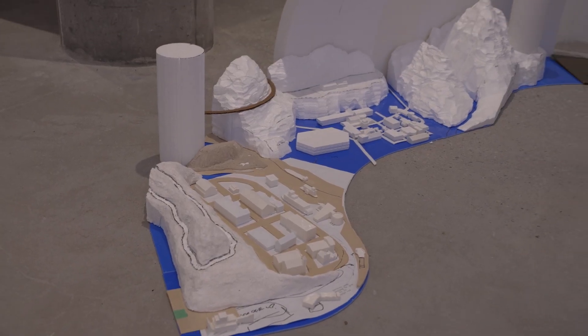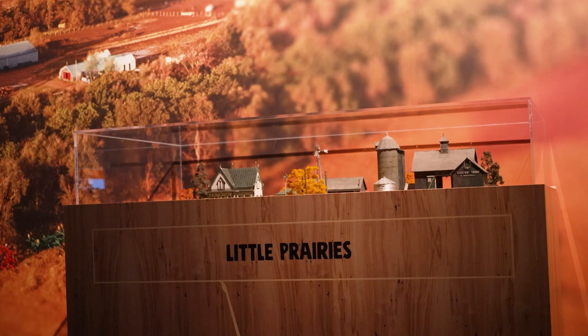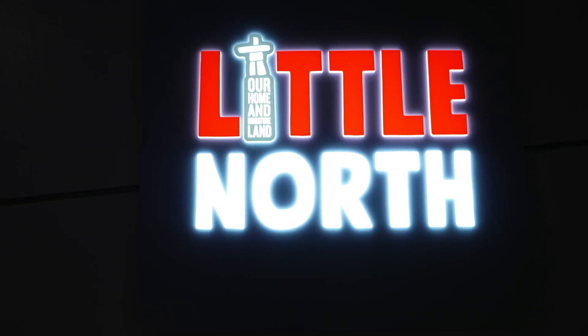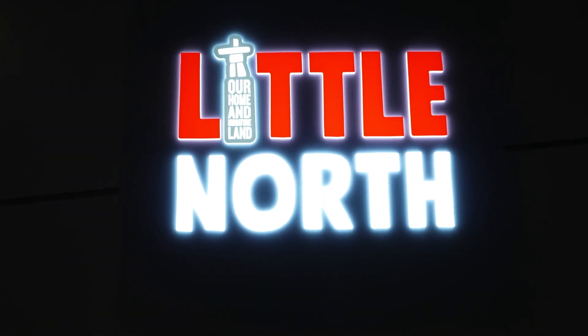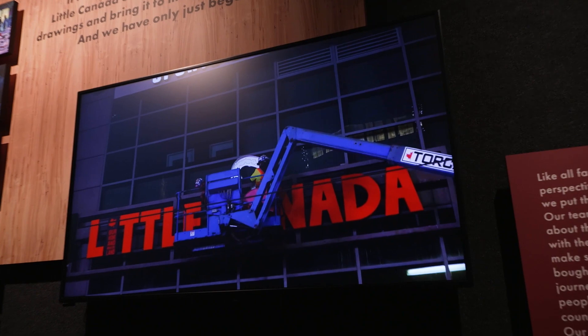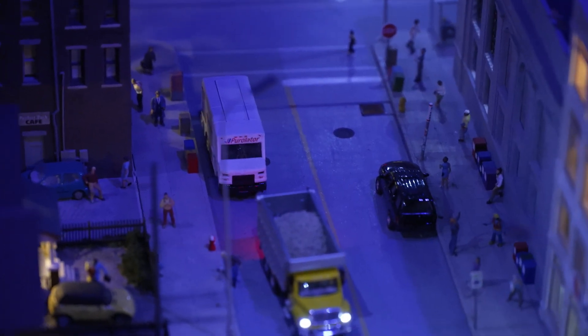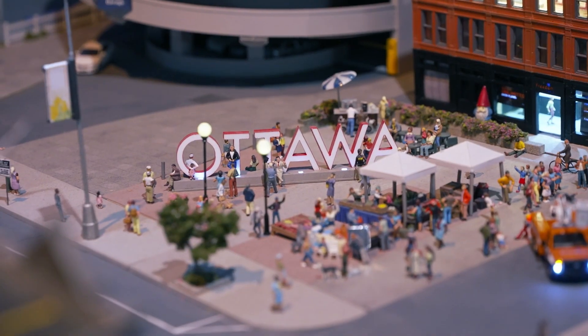There are six large complete destinations still ready to build: Petit Montreal, Little East Coast, Little Prairies, Little Rockies, Little West Coast, and the Little North — to encapsulate all of Canada within one space. There's also an extension to Toronto that will include a miniature of Little Canada itself, and an extension to Ottawa that will include the Gatineau Midway and Balloon Festival.